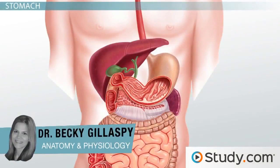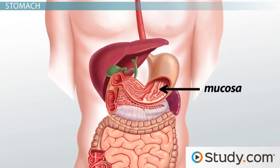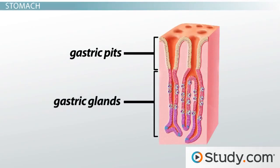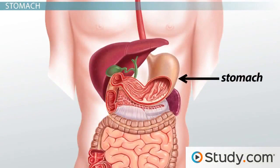We previously learned that the stomach is a C-shaped organ that lies in the left side of your abdominal cavity. We also learned that the mucosa, or moist inner layer of the stomach, is dotted with millions of gastric pits, which lead to gastric glands. It is these gastric glands that secrete digestive juices needed to break down complex foods into simple nutrients. In this lesson, you will learn about the different juices that are secreted into the stomach and the role they play in digestion of your food.